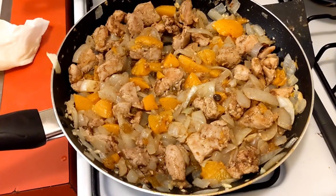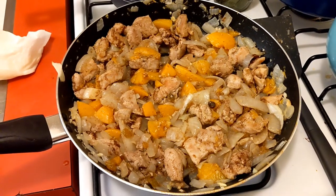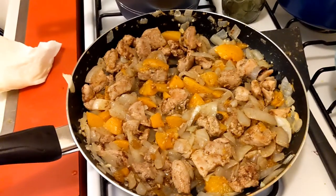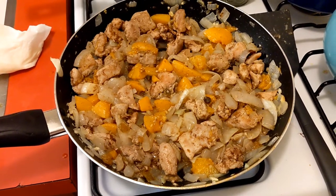This has got to be just the strangest combination of ingredients I've ever used — peach, garlic, ginger, cinnamon, raisin, turkey. I guess we will find out in 10 minutes how it tastes.